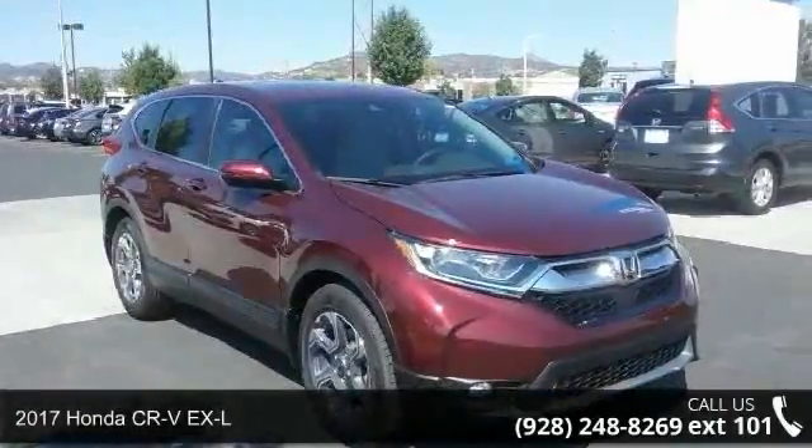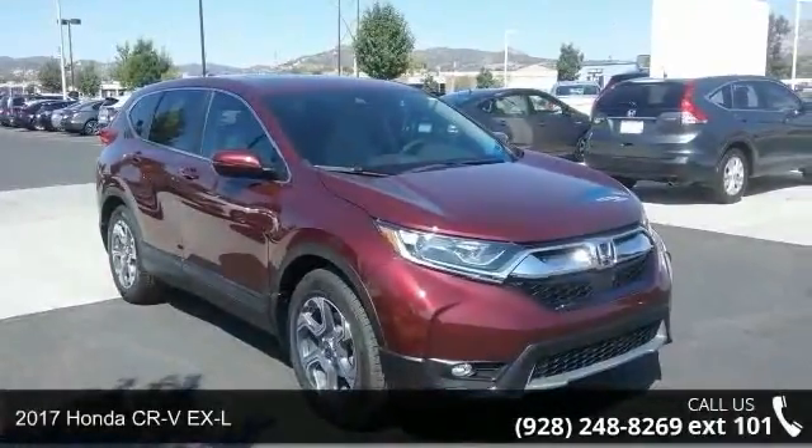Arrive in style with this 2017 Honda CR-V XL. This may be the set of wheels you've been looking for.